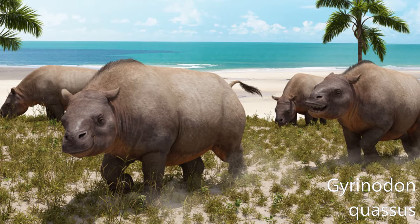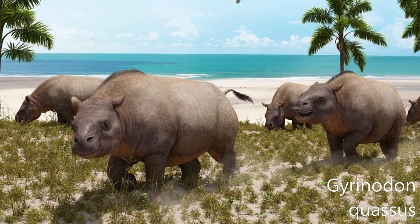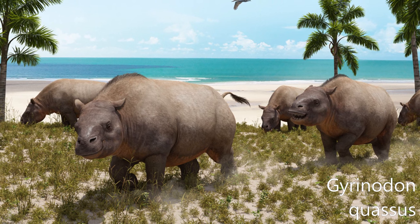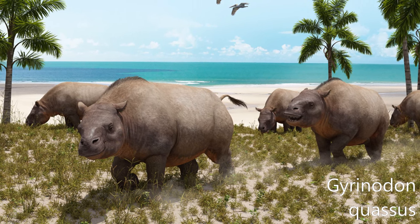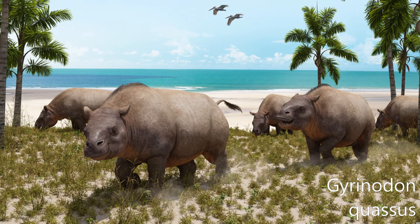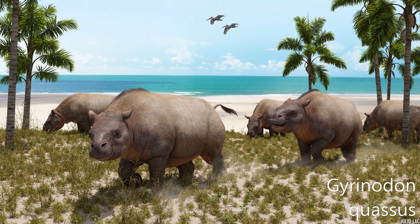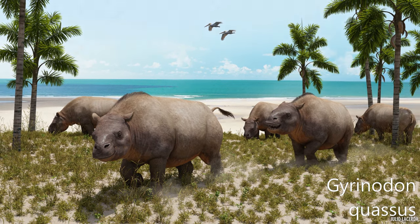Gyrinodon quassus is an extinct genus of toxodontid notoungulate that lived from the late Miocene and early Pliocene in what is now Brazil and Colombia. This animal was approximately the size of a modern rhinoceros, and they were similar in build as in appearance. Like most of its close relatives, its size was substantially larger than any other mammal in its habitat.